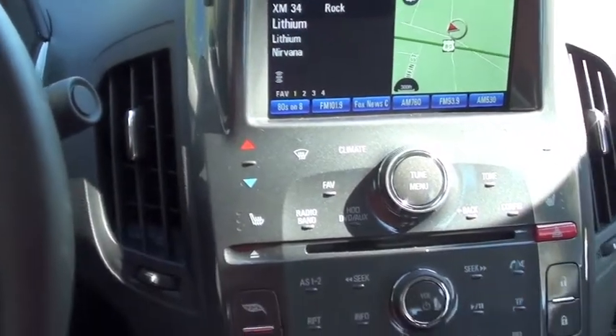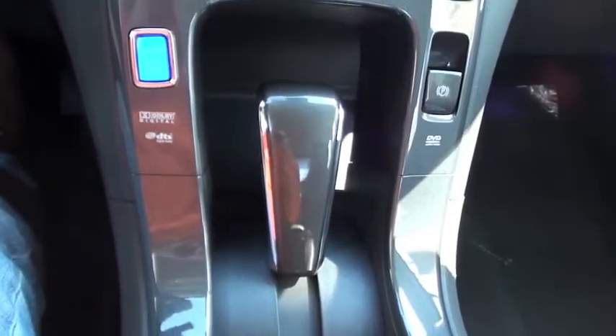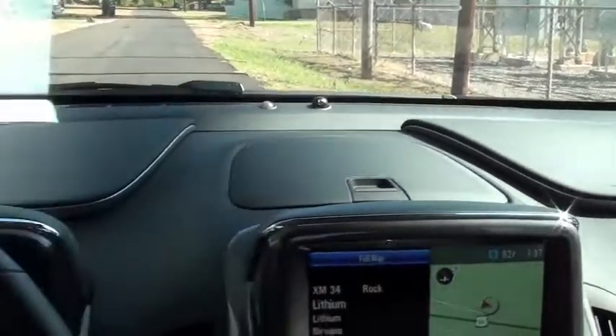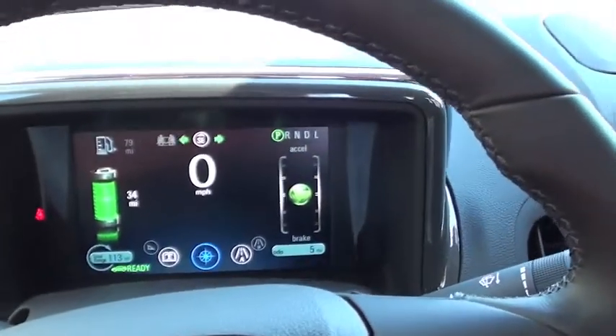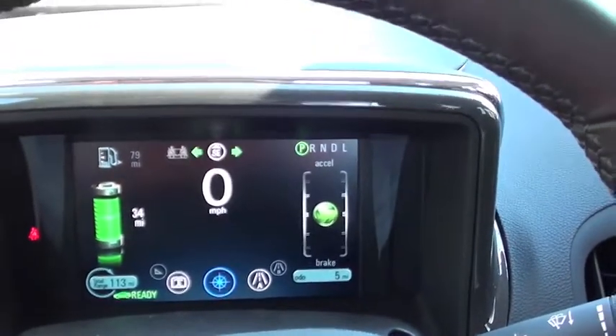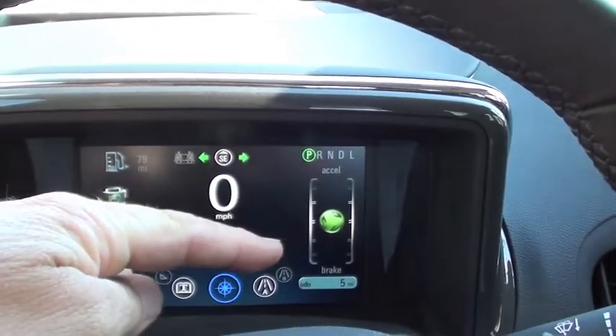Nice and quiet. This is a pretty neat feature — this shows you your acceleration and braking.